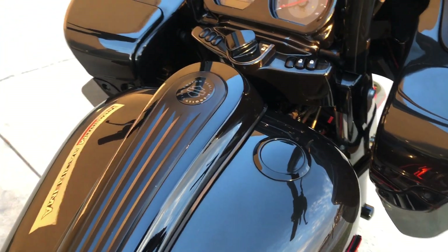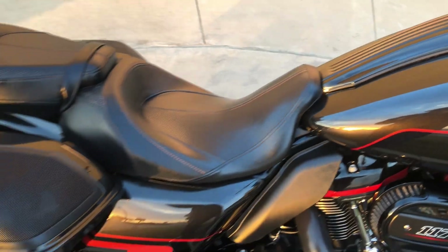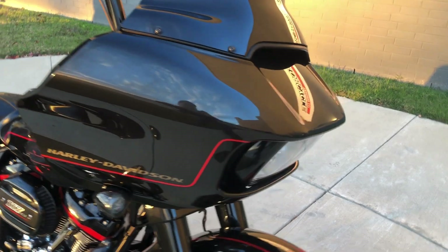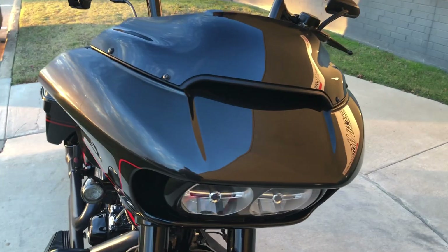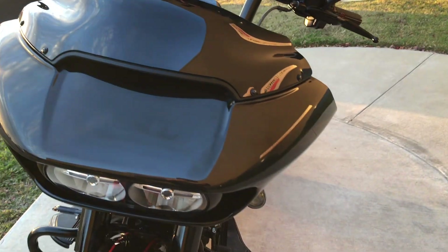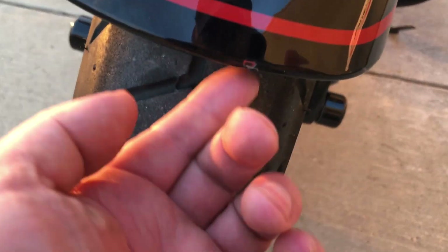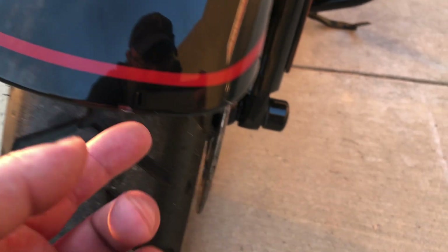Got the flush mounted gas cap, speakers mounted in the saddlebag lids, and LED headlights. There's a small little chip right there on the fender.